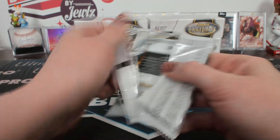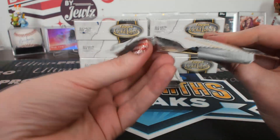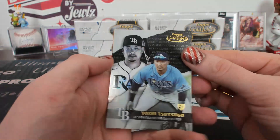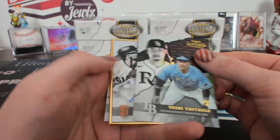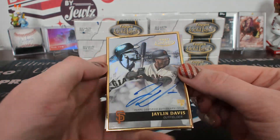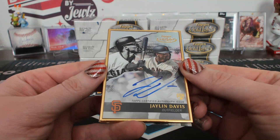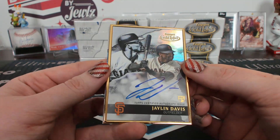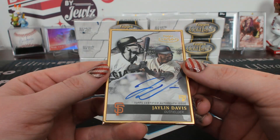Pack two. Definitely crossing the line there. Class one black Sisugo. And a Jalen Davis gold framed autograph. Jalen Davis gold framed.